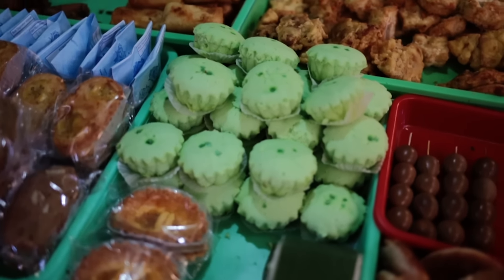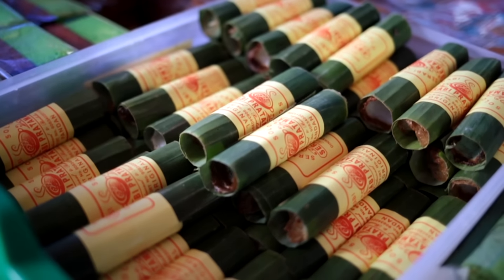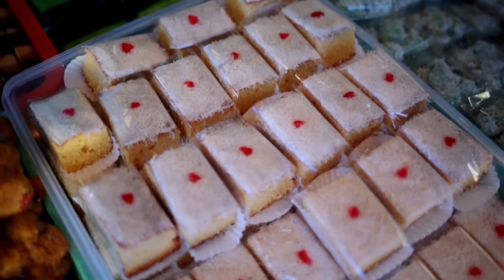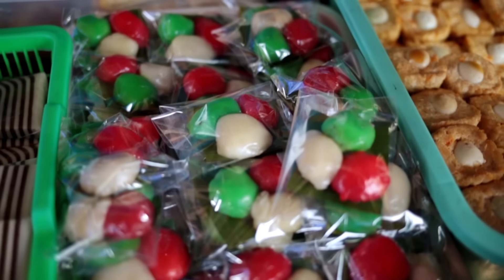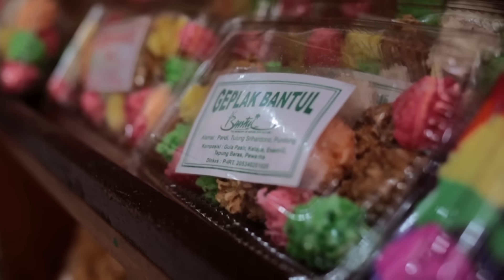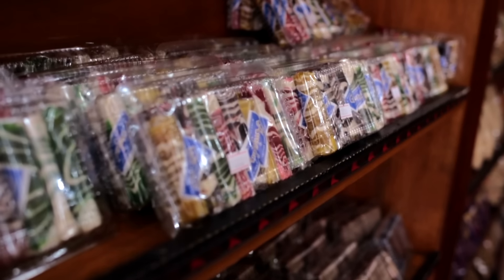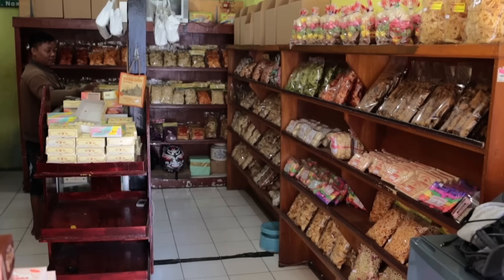Indonesian coconut blossom sugar is subtle in its sweetness — like brown sugar, but with a slight hint of caramel and butterscotch. Coconut blossom sugar is recognised as one of the most sustainable sweeteners in the world by the United Nations Food and Agriculture Organisation. It produces up to 75% more sugar per acre than sugar cane.